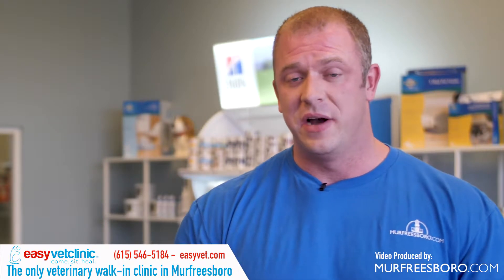There's no appointment necessary. Now there are some services they don't offer because they are strictly a walk-in clinic, but if your pet is not feeling well or just has minor ailments, you can come on in — no appointment necessary — and they see you right on the spot.